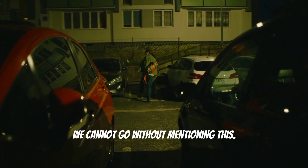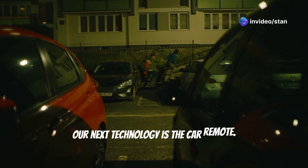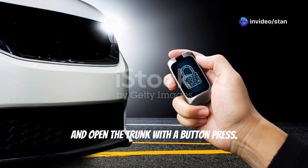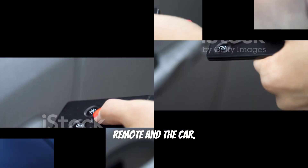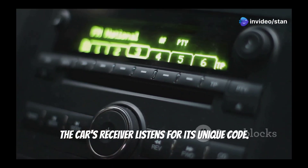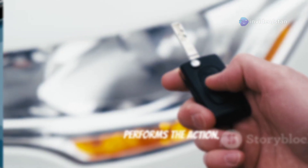Gone are the days of fumbling with keys at the car door. Our next technology is the car remote. Today we can unlock our cars, start the engine, and open the trunk with a button press. Remote keyless entry systems use radio waves to transmit signals between the remote and the car. Pressing a button sends a coded radio signal; the car's receiver listens for its unique code, and if the code matches, it unlocks the doors or performs the requested action.